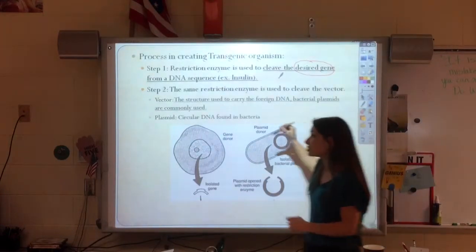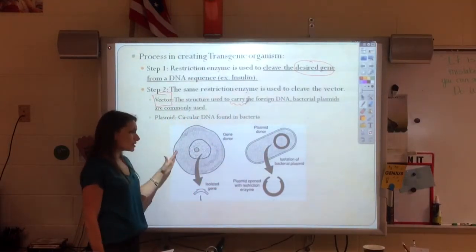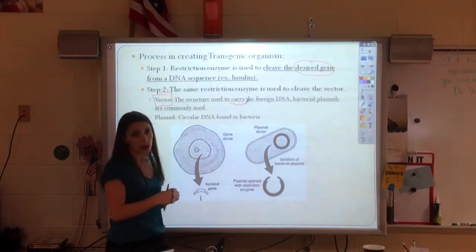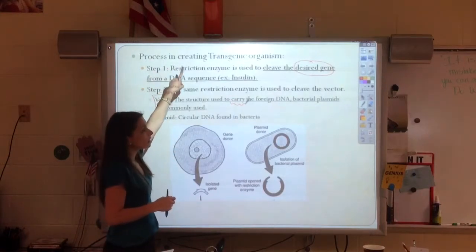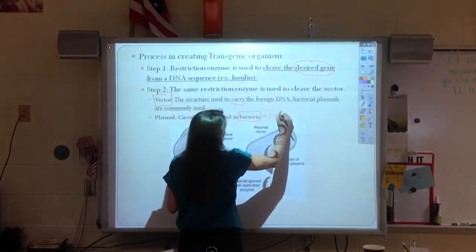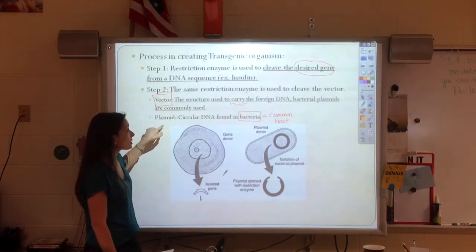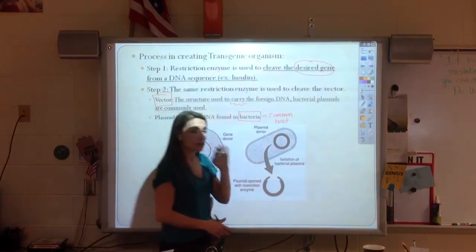One thing we do have to pay attention to — here's a new vocab word: vector. Vector means to carry. How do I get a gene from a human cell into a bacteria cell? We're literally mixing things and hoping that it works, so there's still a lot of research here. We do identify that we need to find the gene and then get it into our host. Circle bacteria and write 'common hosts' — bacteria are easy to grow and easy to manipulate, so we're going to use them any time we can. A plasmid is the most common vector — it's a little circular piece of DNA that's already in bacteria.